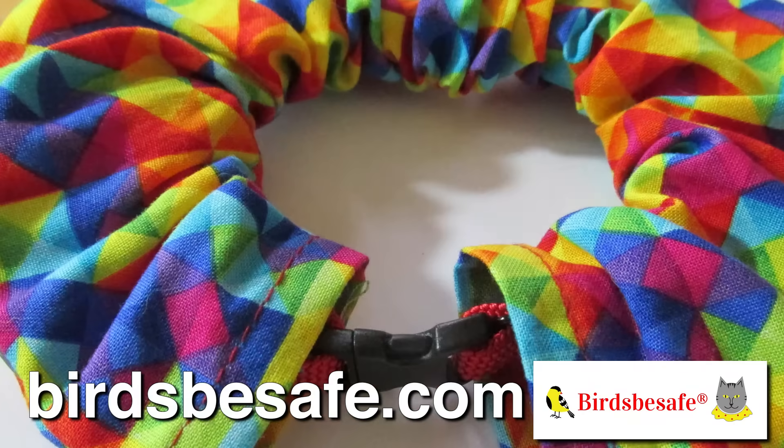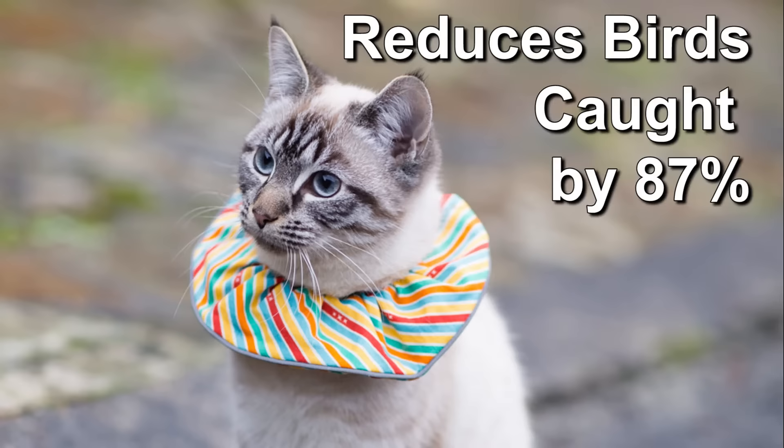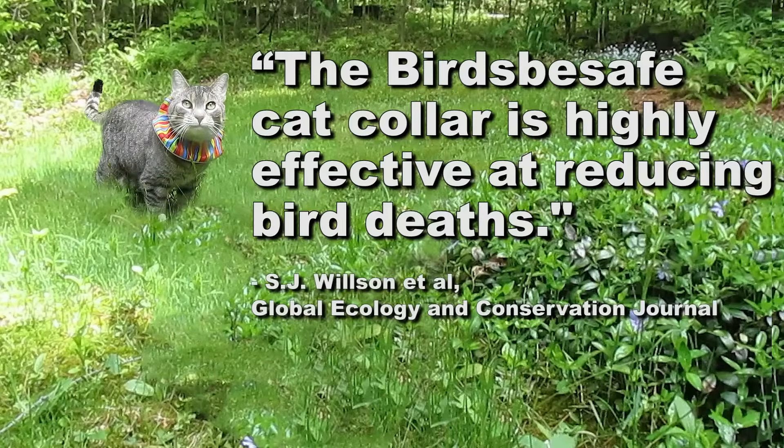It's a fabric tube that is held on by your cat's collar. It looks simple, but it really works. According to an independent scientific field study, Birds Be Safe reduces the number of birds caught by 87%. Those researchers strongly recommended its use.